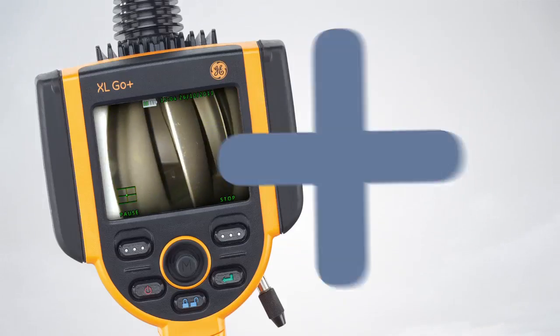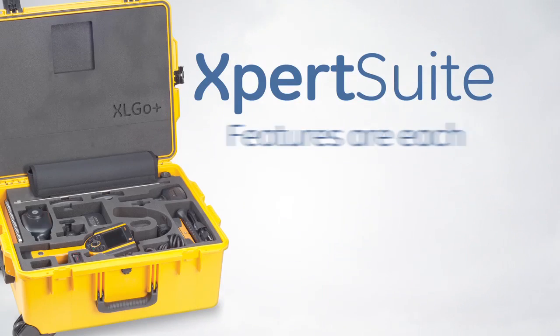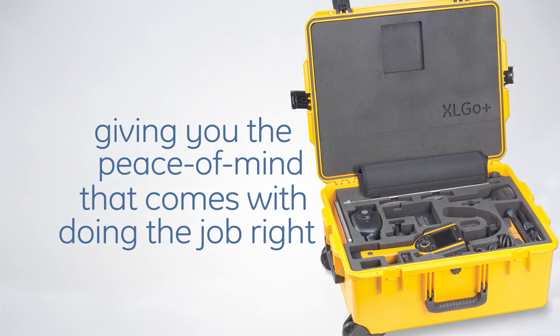The Plus of the XL GO Plus stands for the system's host of next generation features that combined are called Expert Sweep. The Expert Sweep features are each designed to enhance your probability of detection, giving you the peace of mind that comes with doing the job right.